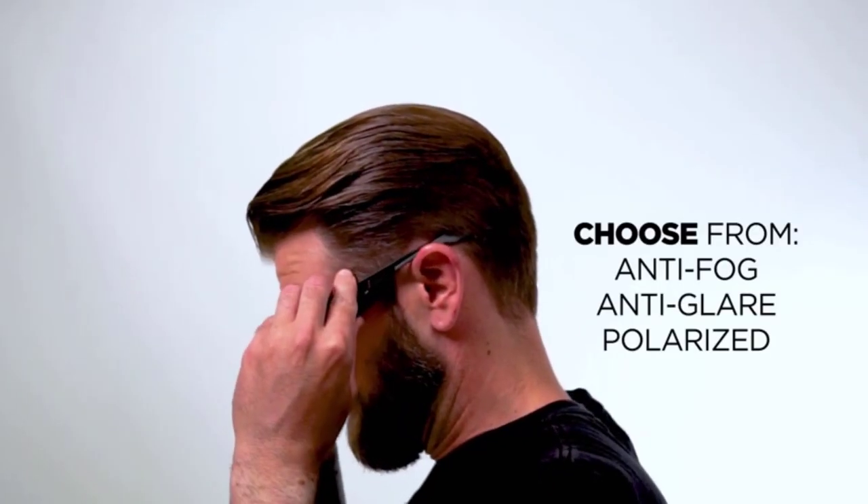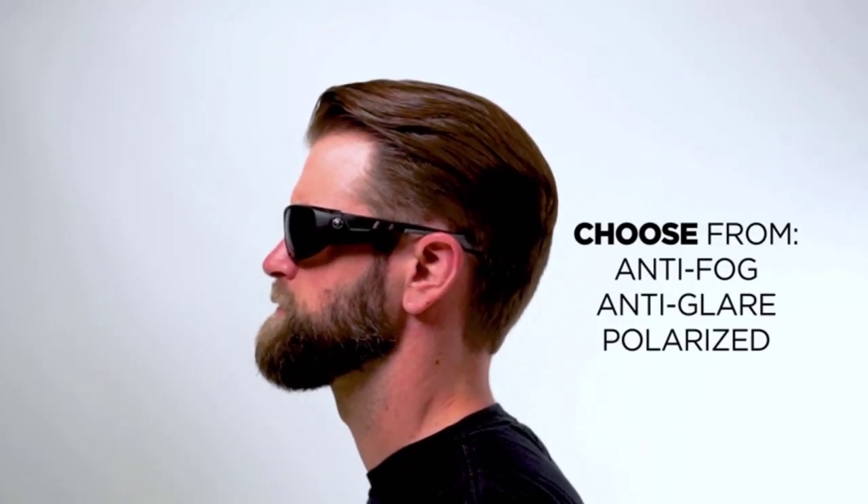These safety glasses are ideal for use in low-light settings, indoors, and cloudy conditions. The lenses are tested for high-velocity impact protection along with fog and scratch resistance.